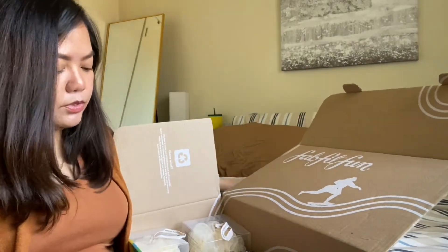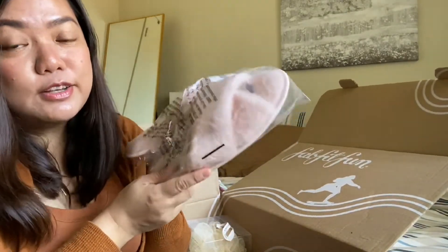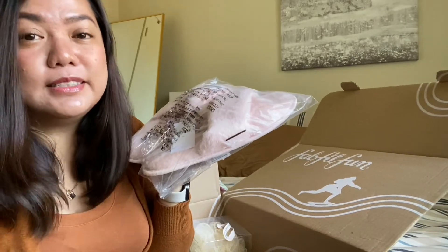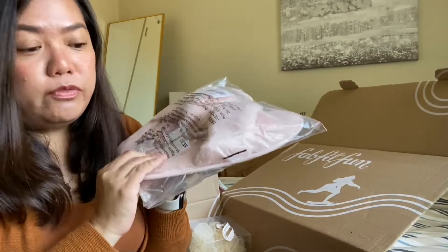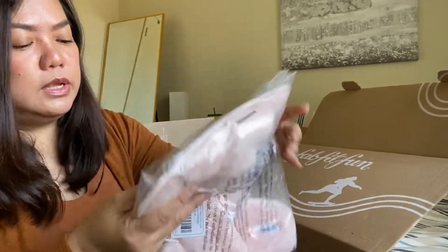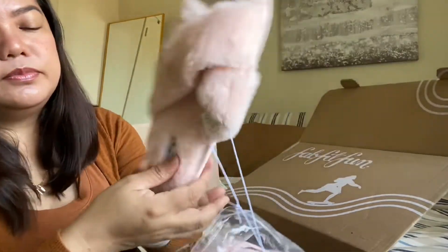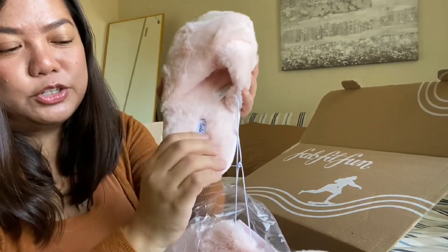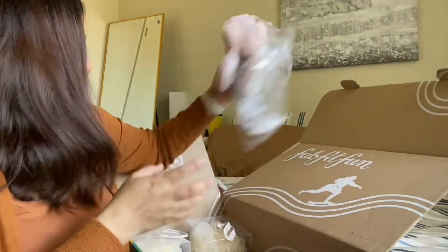The fourth one is the Splendid Faux Fur Slippers. I always like getting slippers — I buy a lot of indoor slippers. I'm always hunting for fluffy, cushioned slippers because I have a problem with my heels. I got the small-medium size. It has a little bit of cushion and a rubber sole. Awesome!